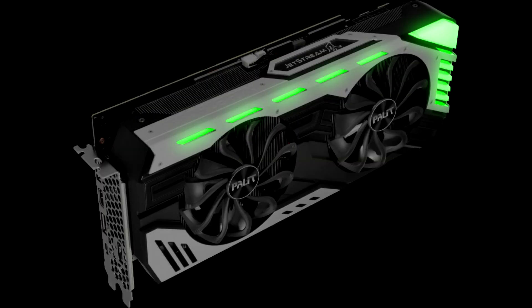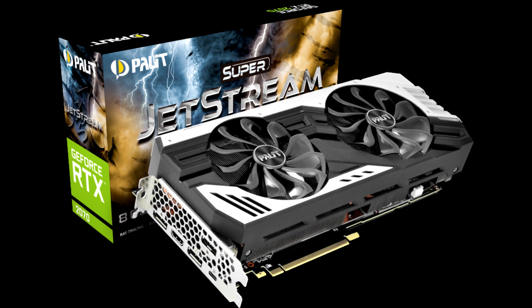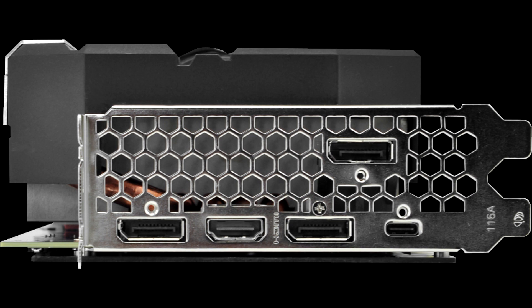Creating a card that's as pretty as the Founders Edition was always going to prove a big ask. However, what's more of a concern right now is that the competing Radeon RX 5700 XT has arrived at retail carrying an aggressive $380 price tag. It will be fascinating to see how custom Radeons compare in the weeks ahead, but right now you need to be a big supporter of ray tracing and RTX technologies in order to justify the $100 premium.